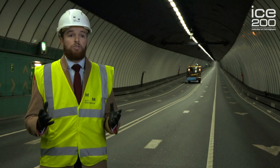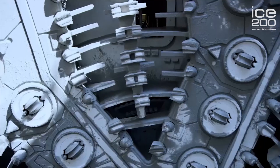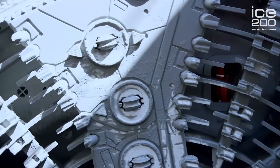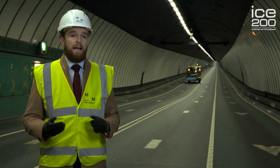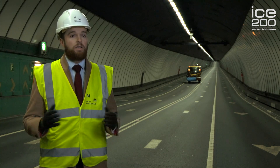If the tunnel were being constructed today, it's likely that huge tunnel boring machines would be used to excavate into the rock. But at the time of construction in 1925, this luxury wasn't available, and it took men manually excavating the rock and conducting controlled explosions. Precision and engineering excellence was second to none.